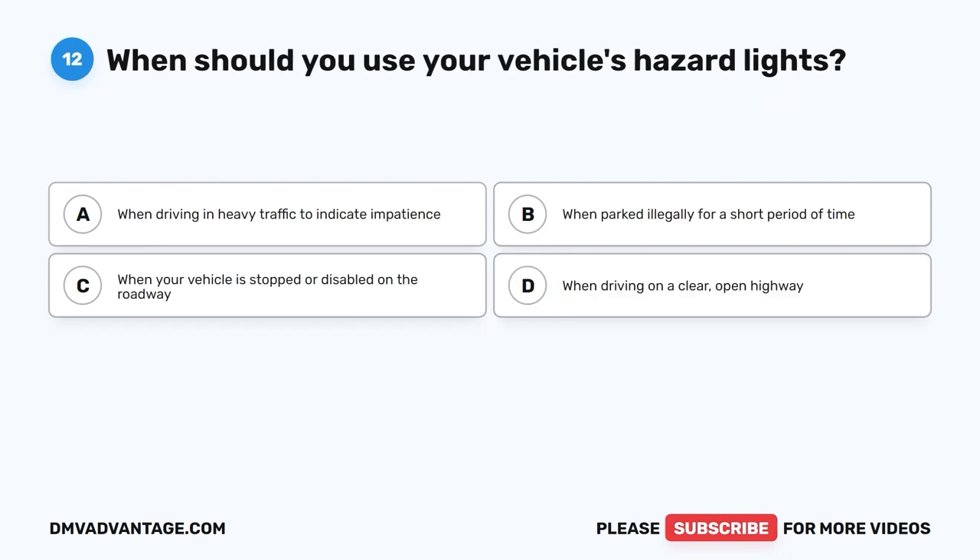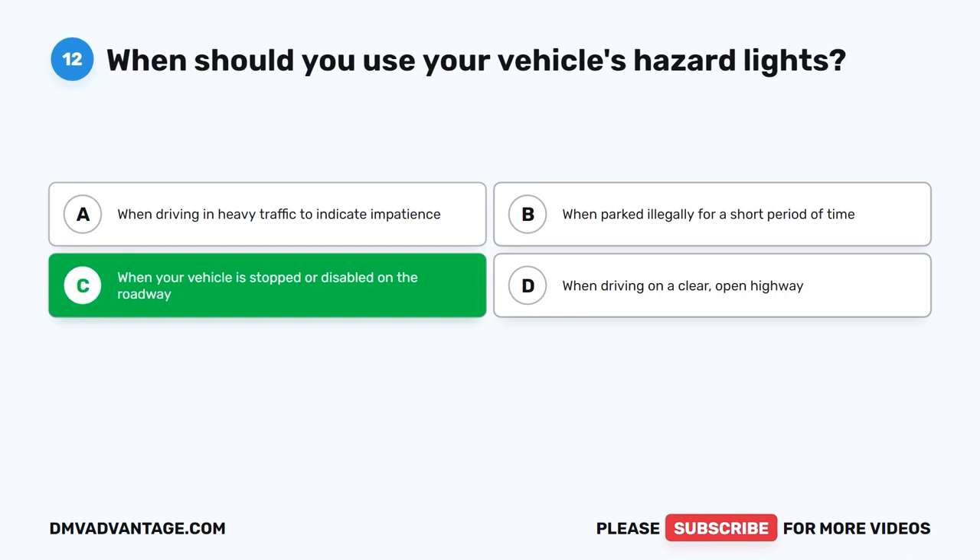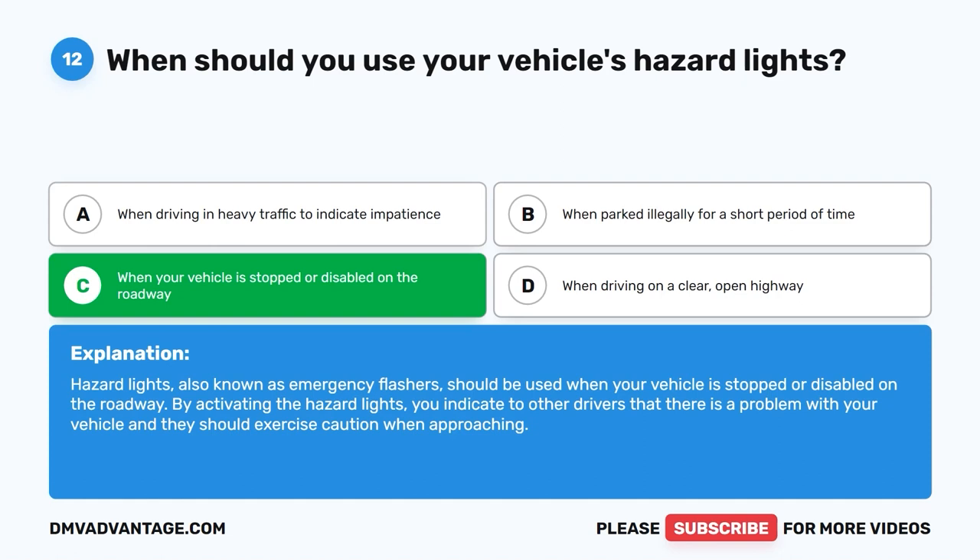Question twelve. When should you use your vehicle's hazard lights? A. When driving in heavy traffic to indicate impatience. B. When parked illegally for a short period of time. C. When your vehicle is stopped or disabled on the roadway. D. When driving on a clear open highway. The correct answer is C: when your vehicle is stopped or disabled on the roadway. Hazard lights, also known as emergency flashers, should be used to indicate to other drivers that there is a problem with your vehicle and they should exercise caution when approaching.